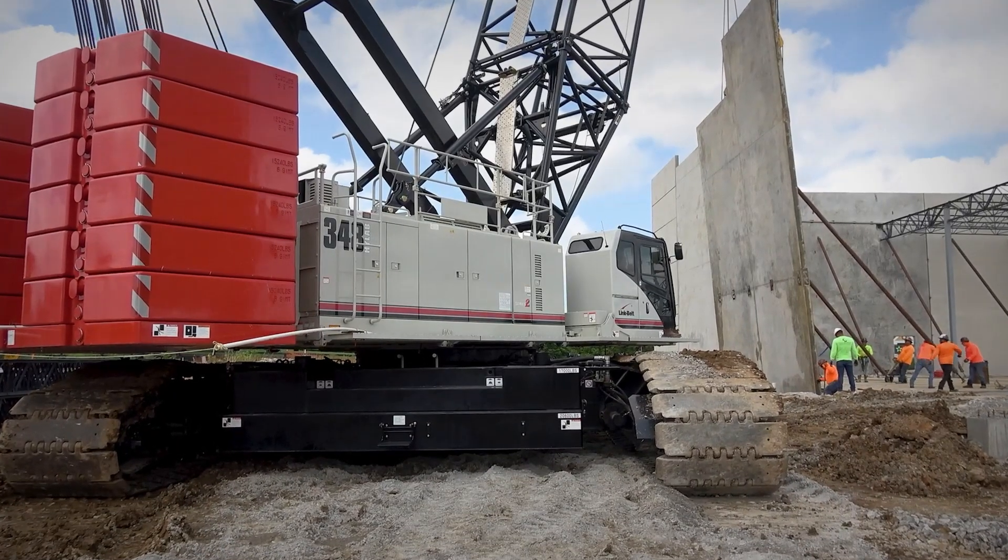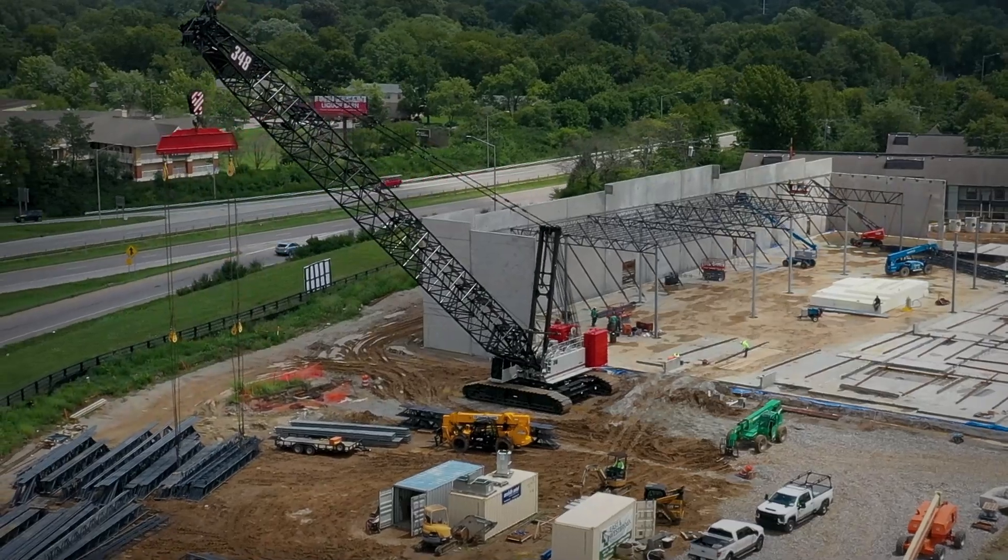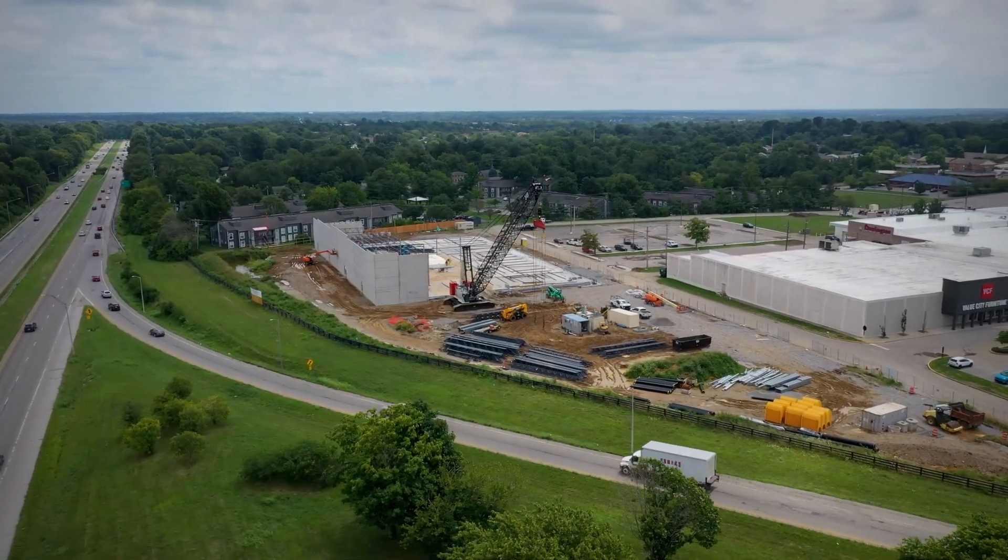Matthew Deloach with TMC Cranes. We're setting panels on the main event. We've been here for about two days. Weather permitting, we'll finish today, maybe in the morning.